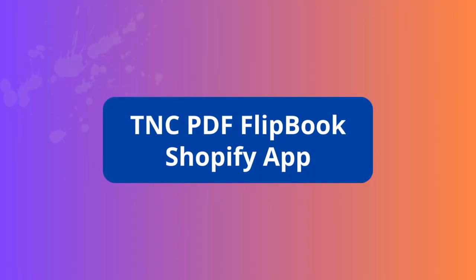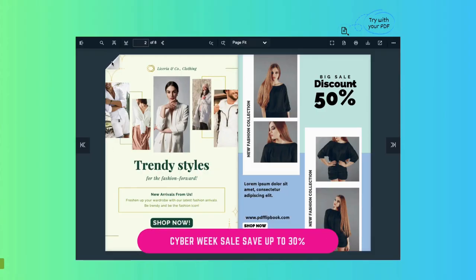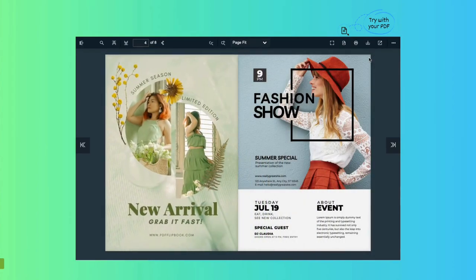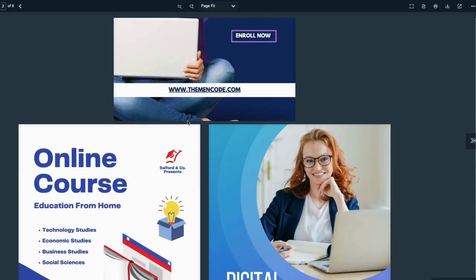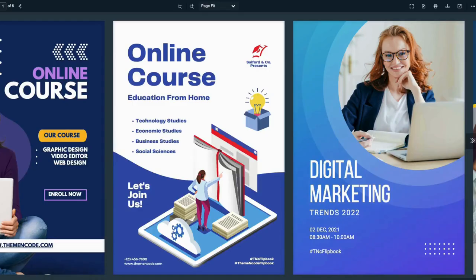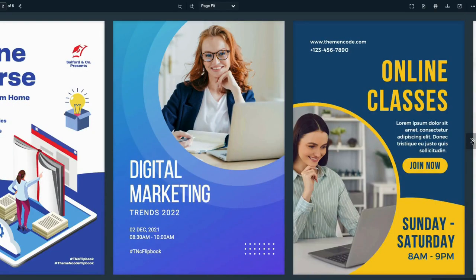TNC PDF Flipbook Shopify App. This is a Shopify app that powers your store by converting PDF files into flipbooks. TNC PDF Flipbook has three different modes so you can display your content in different ways: flipbook mode, vertical scrolling mode, and horizontal scrolling mode.